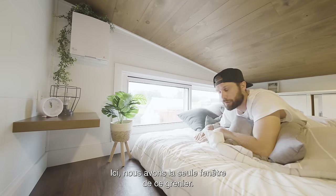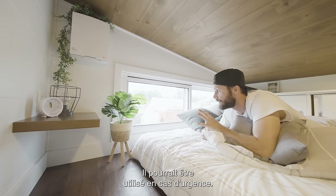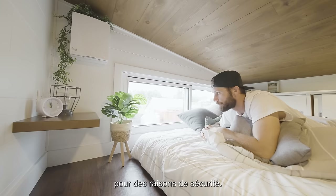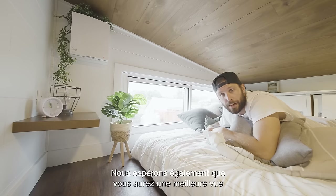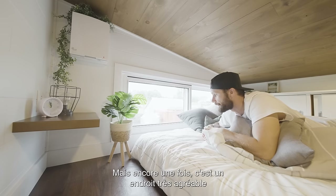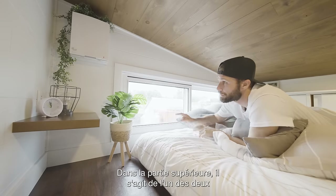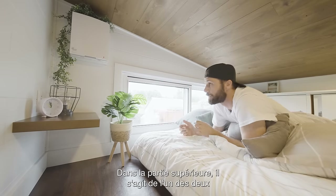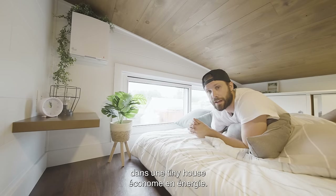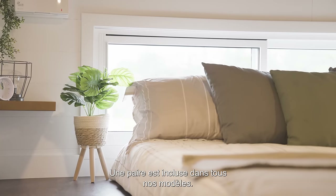Here we have the only window in the loft. That one is a sliding window that can be used in case of emergency — it's the egress window, so that type of mechanism is important for safety. Hopefully you'll have a better view than the rusty red container I have here! It's a nice spot to enjoy a coffee in the morning while enjoying the view of your land. Also visible here is one of two included heat recovery air exchangers — this is mandatory in an energy-efficient tiny house and should never be an option; a pair is included in all our models.